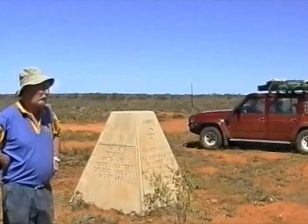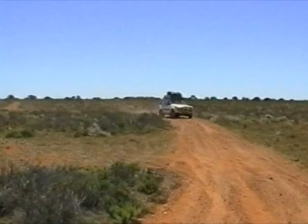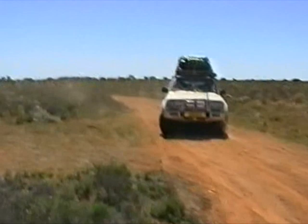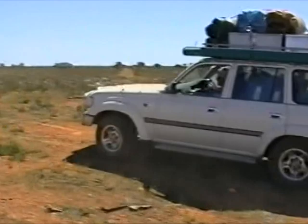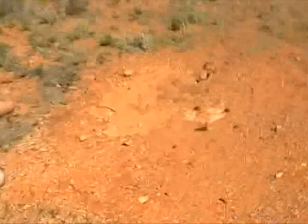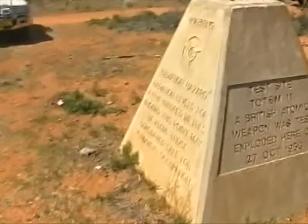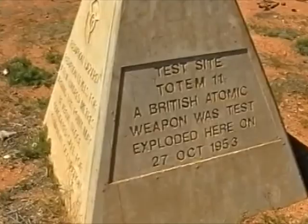Anyway, we're going to go and have a look at Totem 2, which in the sequence of totems is where they set off the second blast here at Emu. It'll be over there — down that way. This is Totem 2. We've got the sheared off bolts from the bottom of the tower where they exploded the bombs. There's a tower foundation there, a tower foundation here, another tower foundation over here. Test Site Totem 2, a British atomic weapon, was test exploded here on the 27th of October 1953.